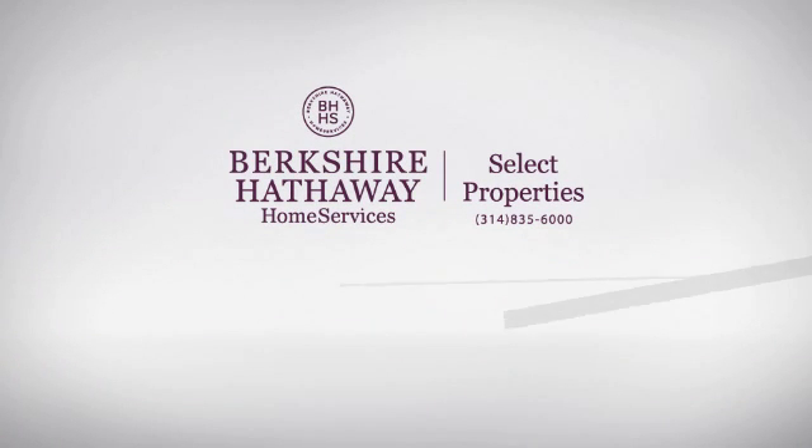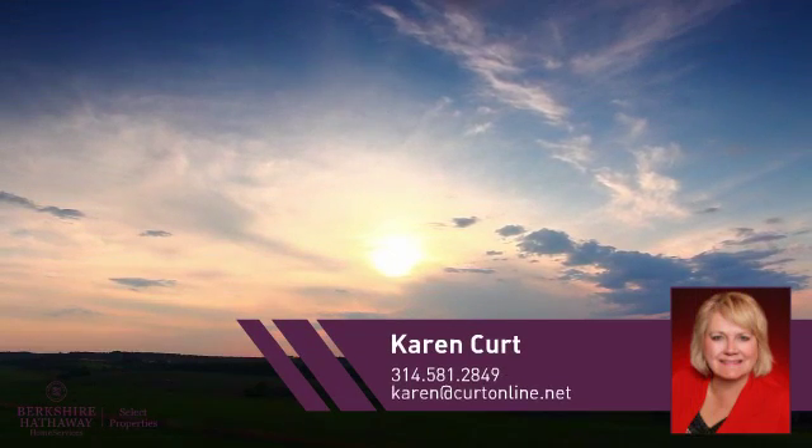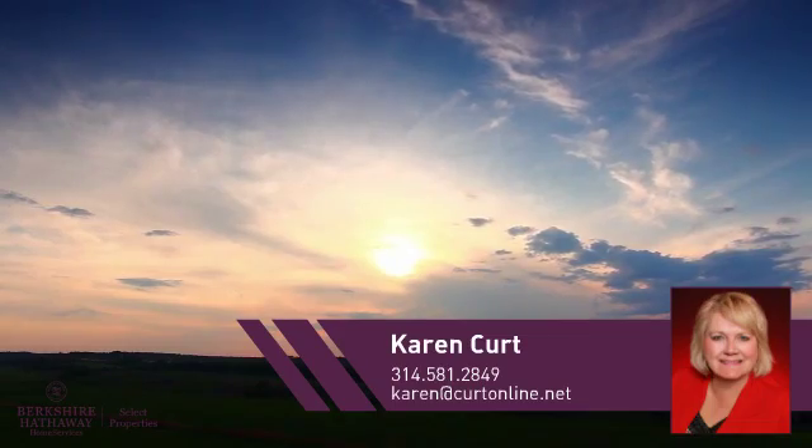At Berkshire Hathaway Home Services, you'll find a wide selection of listings. This video is brought to you by your real estate agent, Karen.